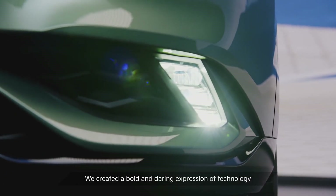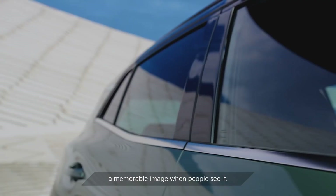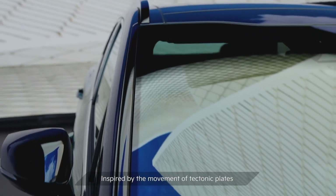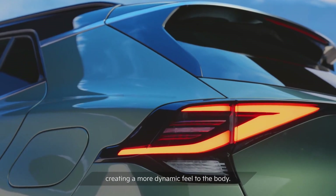We created a bold and daring expression of technologies that will deliver a real surprise and a memorable image when people see it. Inspired by the movement of tectonic plates and lines in architecture, we broke the purity of the line around the C-pillar, creating a more dynamic feel to the body.